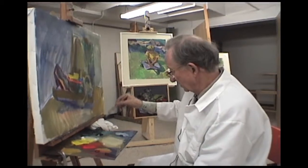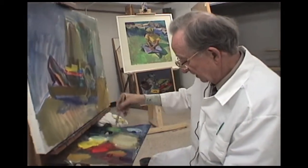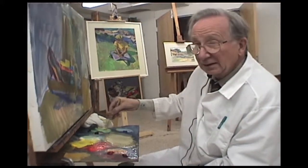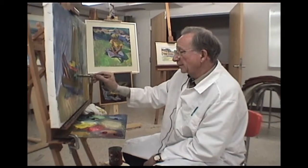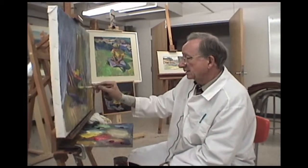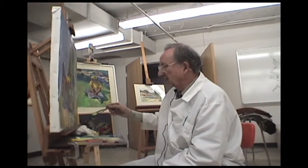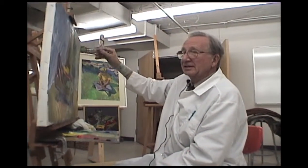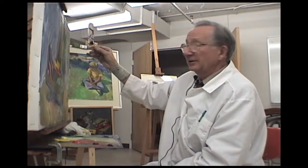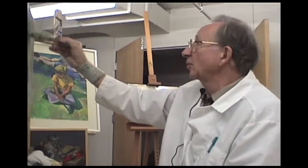Now we have to redo the turquoise fellow. Let your instincts work. If you feel that there is a green needed somewhere and it is not there, you just put it down. Later, you can correct it.